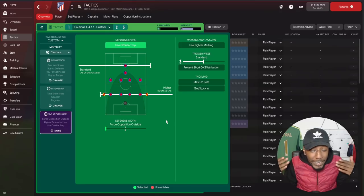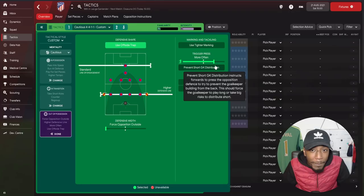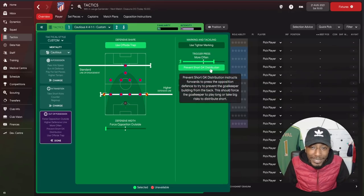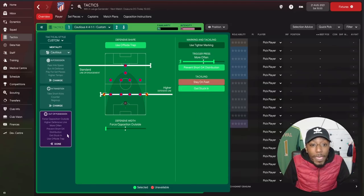During the 90 minutes we don't want to sit back for the whole game and get deeper into our own box — we're going to defend higher than usual. For the trigger press we're going to use it more often, so once they breach our line of engagement we put pressure on them to force that counter-attack. We're going to prevent short goalkeeper distribution and also get stuck in. Those are the counter-attacking team instructions — things can be tweaked once you're watching the game.